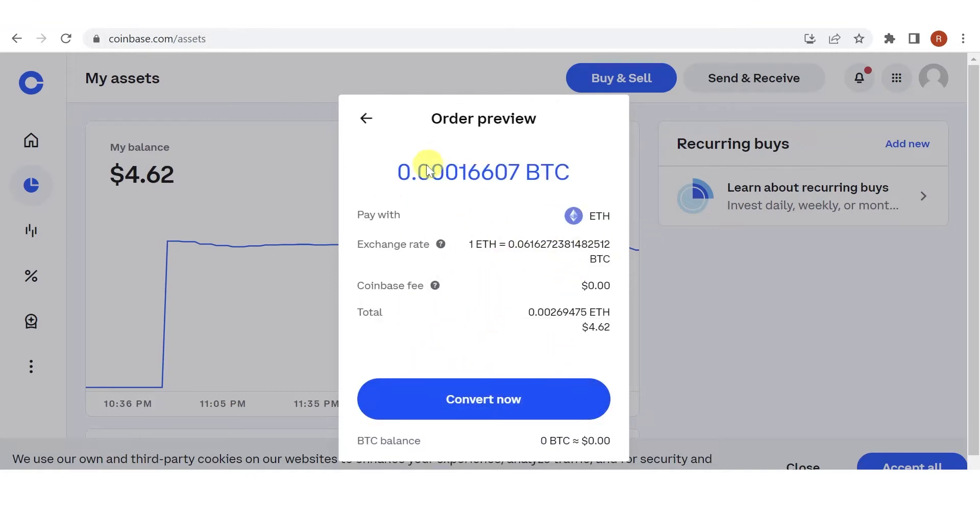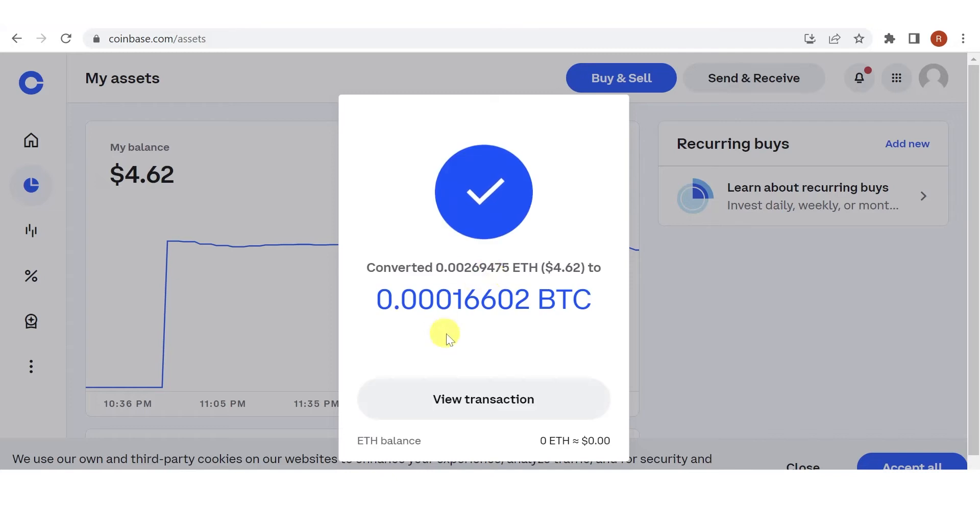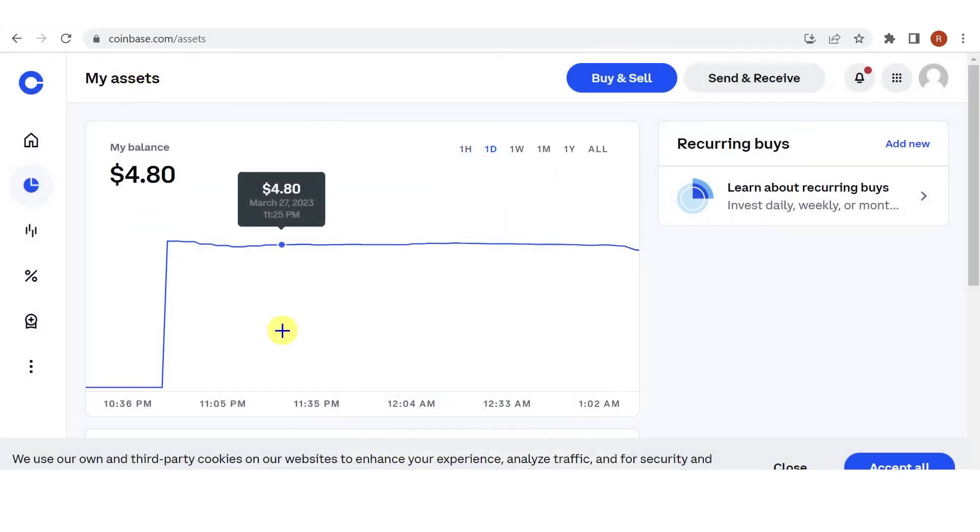You will see the amount of BTC you will receive in your Coinbase wallet. You can also see that there is no fee. Click Convert, and now I have converted my Ethereum to BTC — Bitcoin — and you can see it here on your assets.